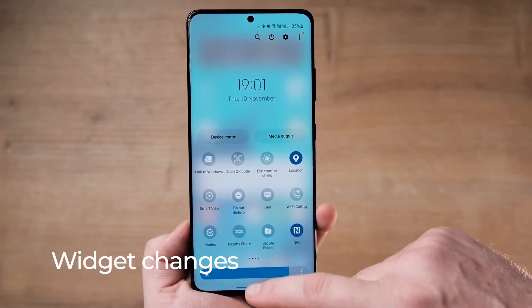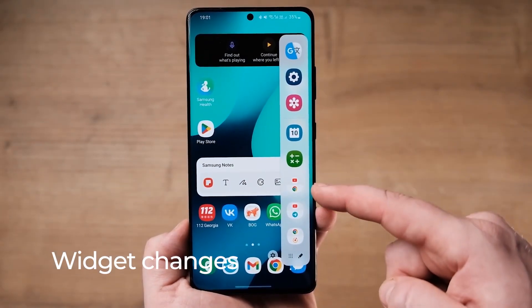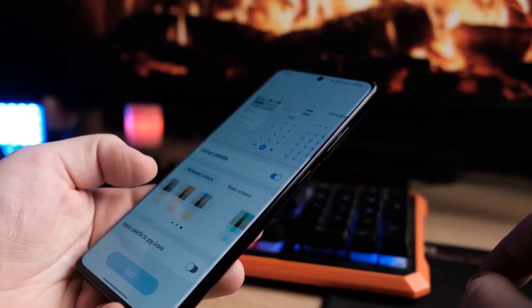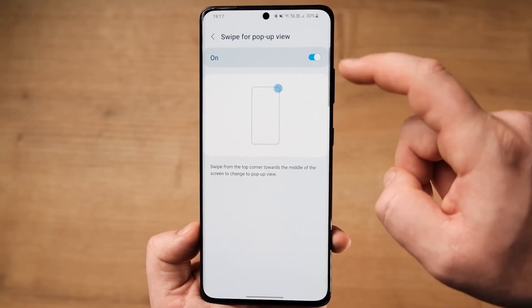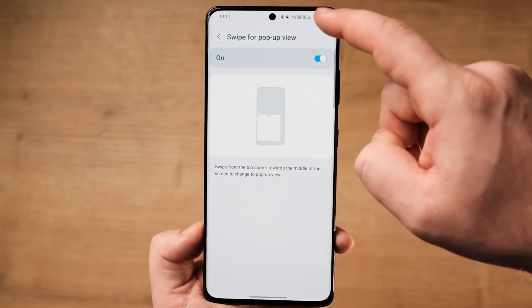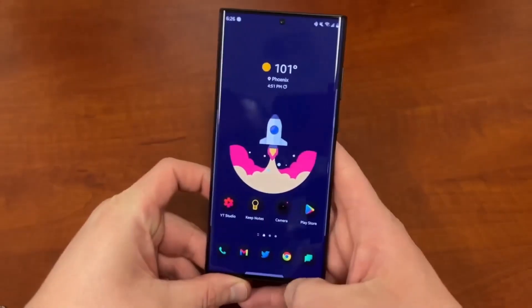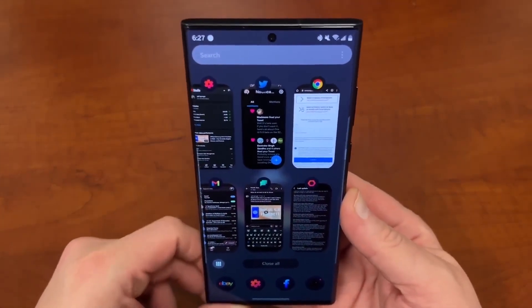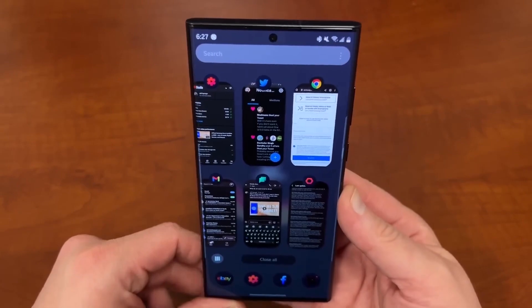Widget Changes: Samsung's smart widgets aren't new. You've been able to stack like-sized widgets to save space since before One UI5 was released, but One UI5 makes a smart change. Now, to create widget stacks, you drag and drop widgets on top of each other from your home screen. Previously, it was a more involved process that involved fiddling with menus.